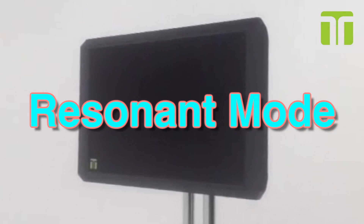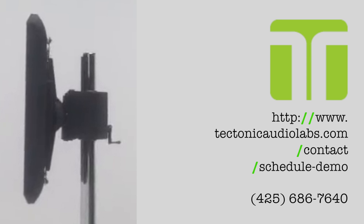To learn more and hear resonant mode audio for yourself, enter this link into your browser or call 425-686-7640 and ask for sales. Thanks for listening.